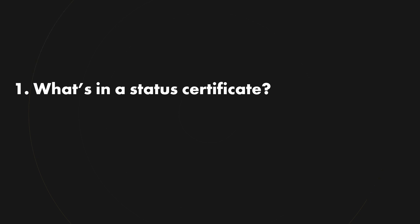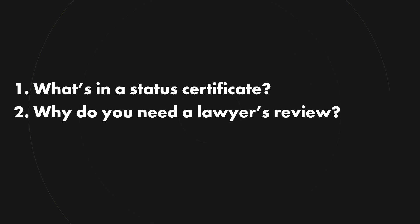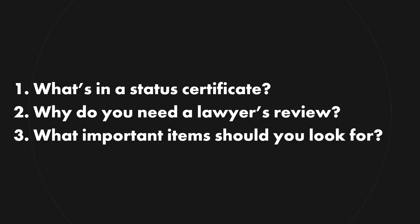I'm going to quickly cover three things in this video. Number one, a brief overview of what information is included in a status certificate. Number two, why do you need an experienced lawyer to review that status certificate? And number three, what are some of the most important items you need to look for when reading through the status certificate yourself?